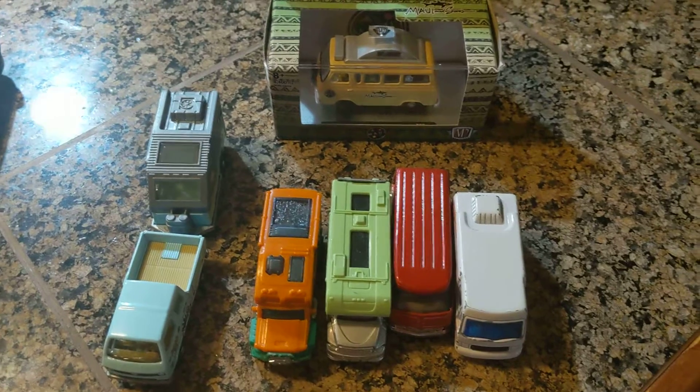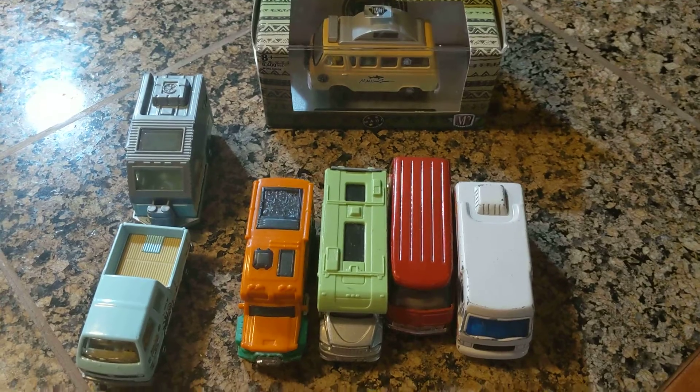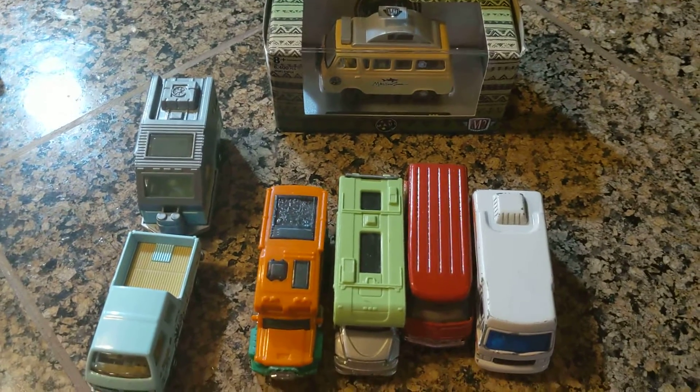Hi everyone, thanks for watching this die-cast car RV video. I hope you liked and enjoyed this video. Also have a great rest of your weekend, everyone.